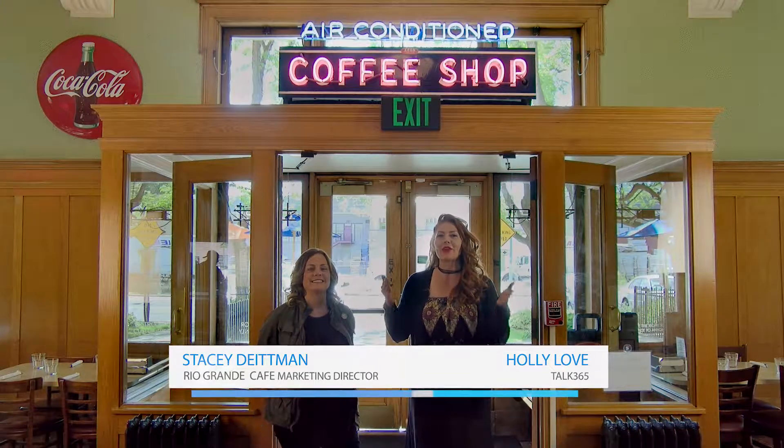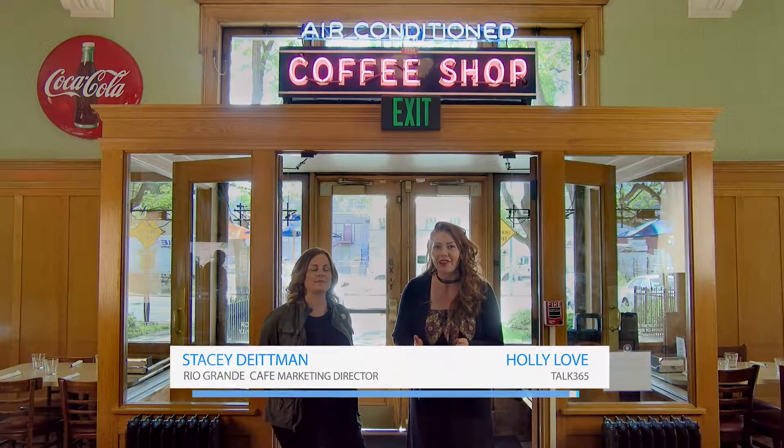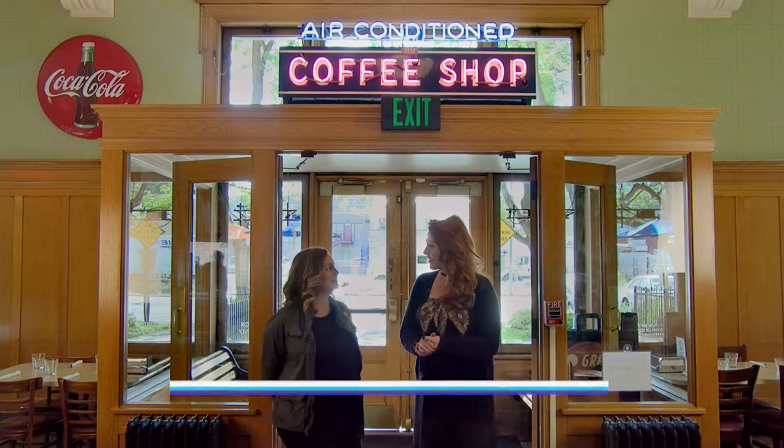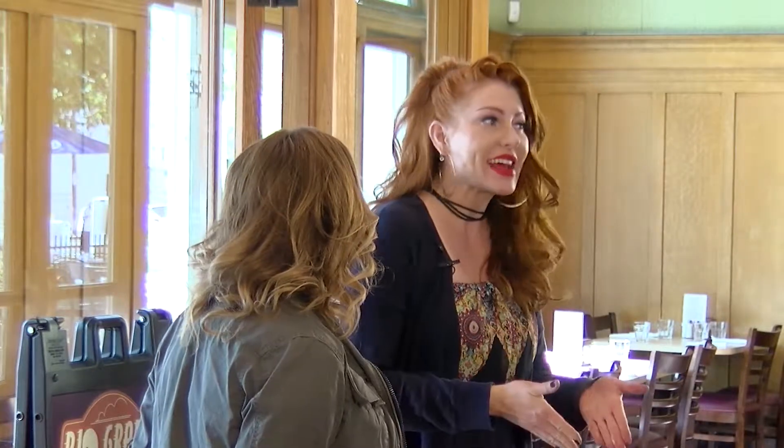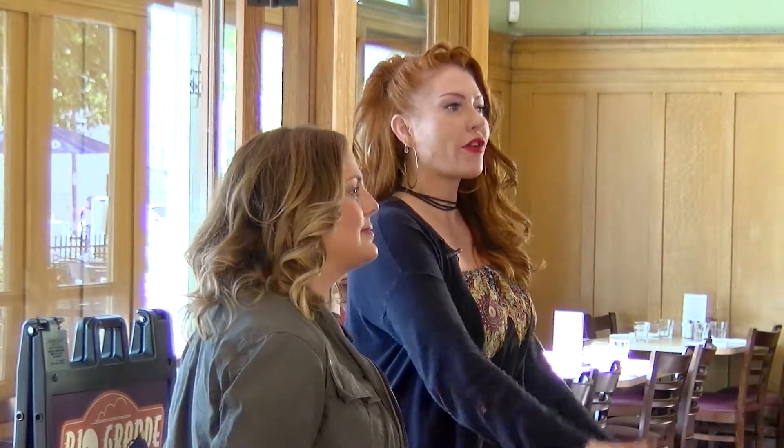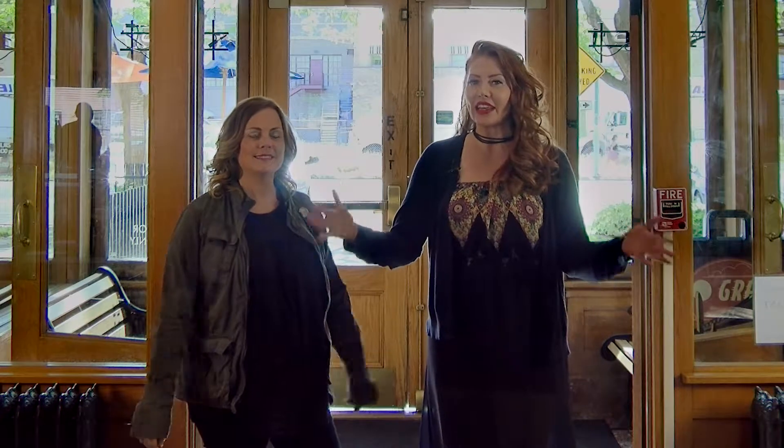Hey everybody, it's Holly Love. I am here with the marketing director of the Rio Grande Cafe, Stacey Dittman. I am so excited to be here because this is our first dish of the day and giveaway.